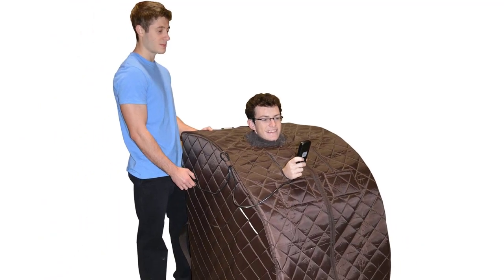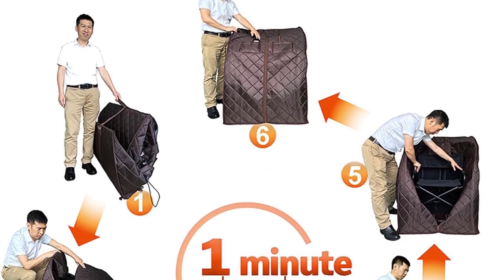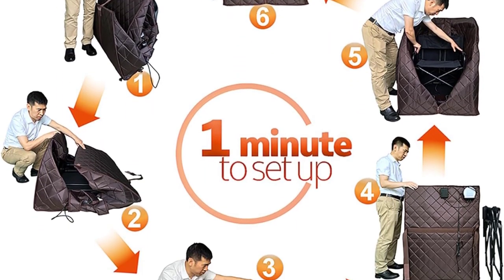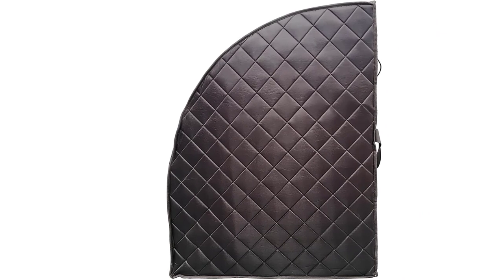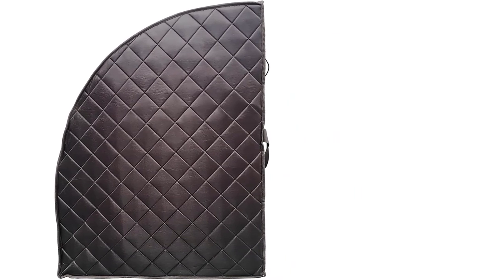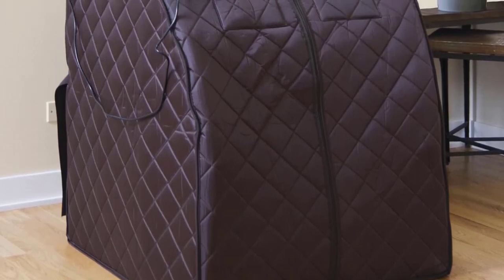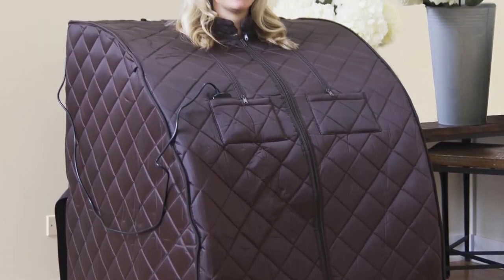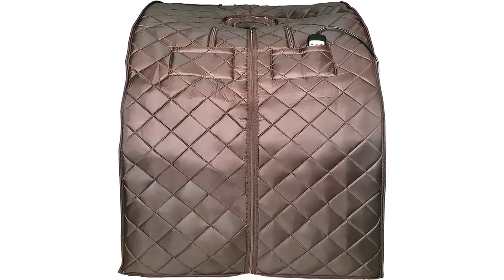The quilted polyester fabric is moisture-resistant and looks nicer than many of the tent-style saunas. The complete sauna kit comes with two soft neck collars for optimal comfort and a padded floor mat that will help soak up moisture when the sweat builds. Although this personal sauna is on the higher end of the price range for its style, you'll save money on power bills because of the energy-efficient carbon heating panels. All the components feel high quality and are backed by a one-year warranty.